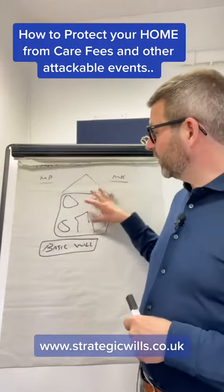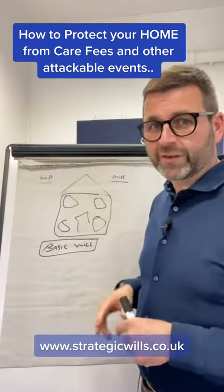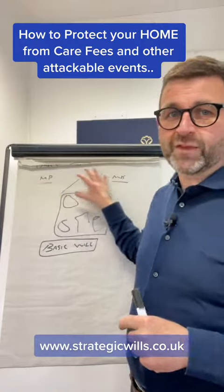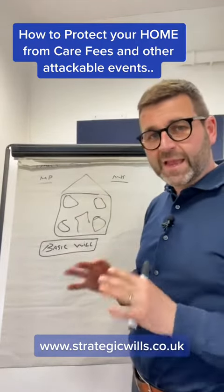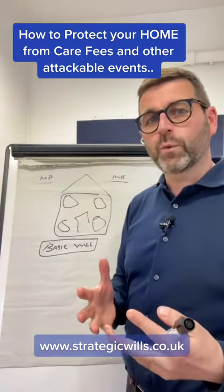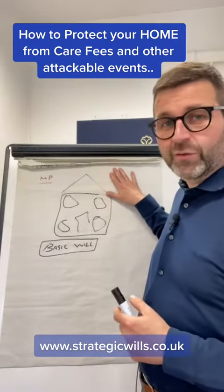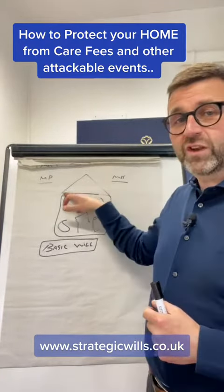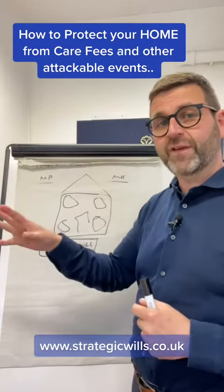So let's jump in. This is a simple basic house — excuse the drawing — owned by Mr and Mrs, and they own it jointly. That's important to understand. They own the property jointly, which means they both own it 100%. If one of them passes away, the other will automatically inherit the property 100%. From an estate planning point of view, that's not what we want, because if Mr passes away and Mrs later goes into care, they can start looking at this property since she owns it 100%. There's a possibility this property may have to be sold to pay for care.